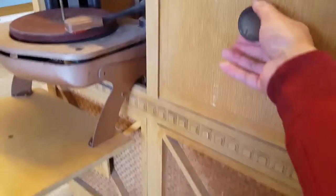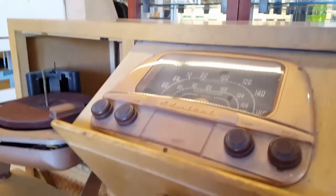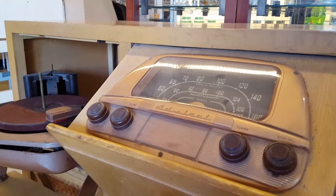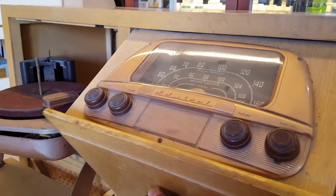Right next to it, it actually has a radio — an AM/FM radio. It's an Emerson radio. Again, I think this is from the 1950s or so. It has AM/FM, the tuners, and it's all integrated into a drawer, which is really nice.